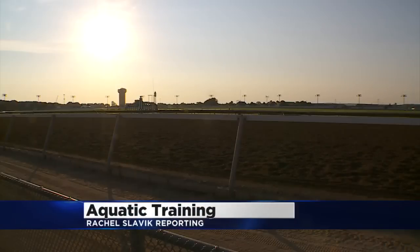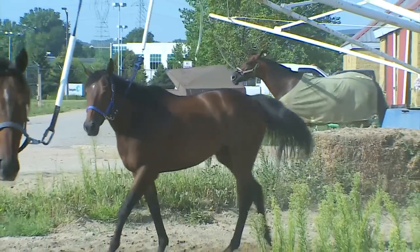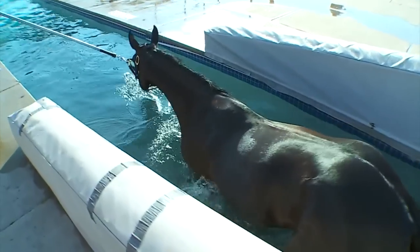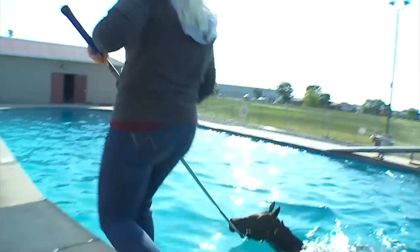Training starts in the early morning at Canterbury Park. Some trainers immediately head to the track, others prefer a slow warm up, but Nevada Lifting has a different approach to the workout routine. That's Captain Glory — she's an excellent swimmer. Nevada's horses are known to start their day with a dip in the Canterbury Pool.